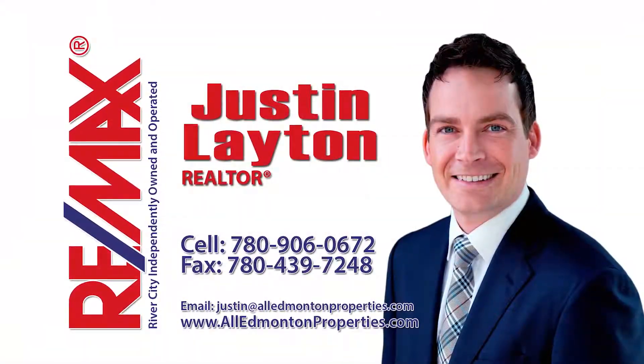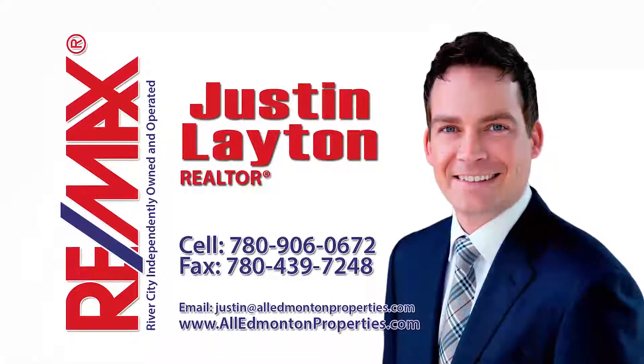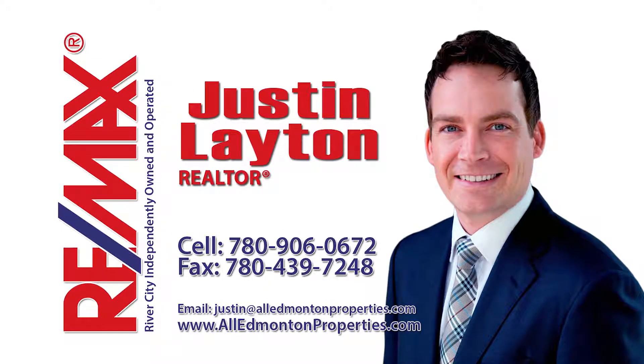For more information, please contact Justin Layton at 780-906-0672.